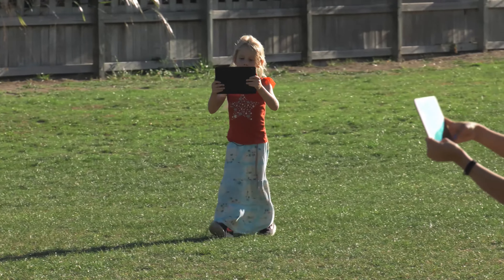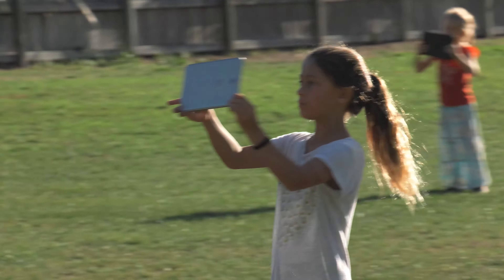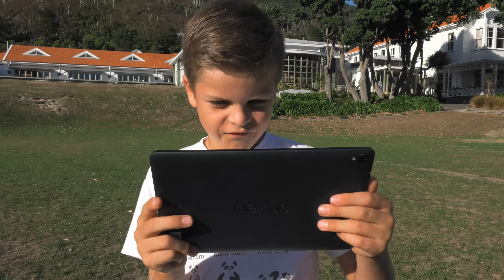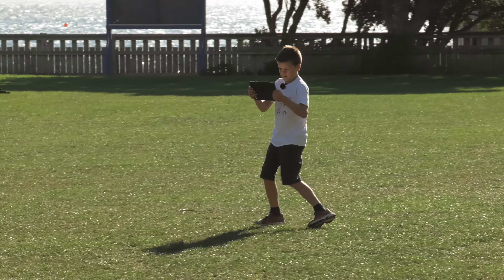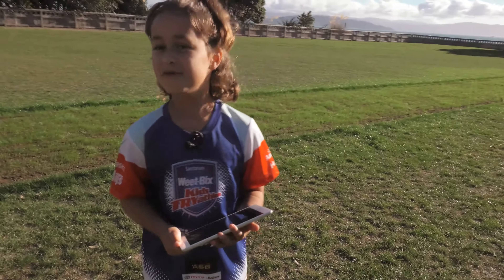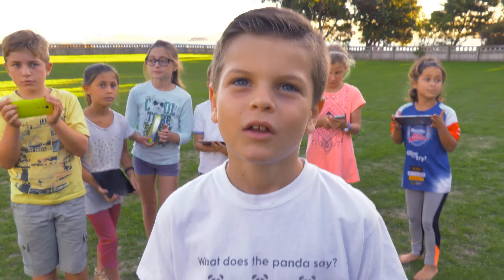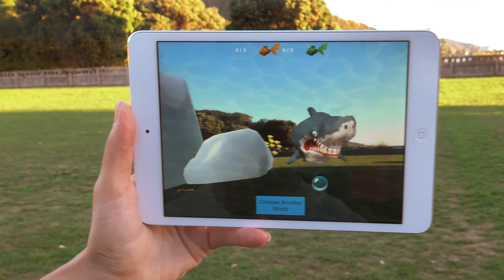I've seen them all have an absolute ball — every single one of them. Every age group has picked up the game and they've all interpreted it slightly differently, but they've all interacted with it beautifully and had a great time. The fact that it's animated so well actually makes you believe things. My favourite thing about the game would probably be catching a fish. You have to watch out for the shark because if he catches you, you lose all your fish and have to start again.